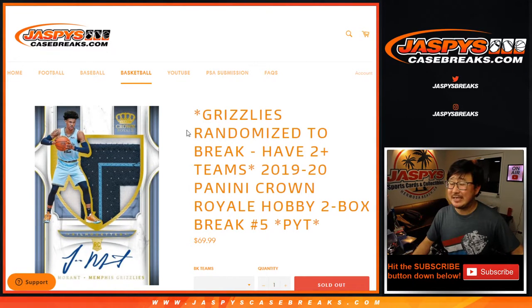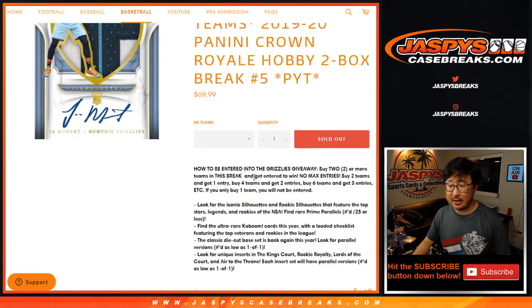Hi everyone, happy Tuesday. I'm Joe for Jaspi's Casebreaks.com coming at you with 2019-2020 Panini Crown Royale Basketball Hobby Edition, two box, pick your team, number five.